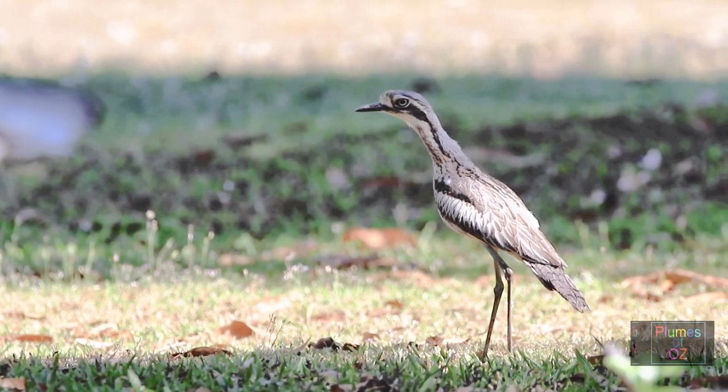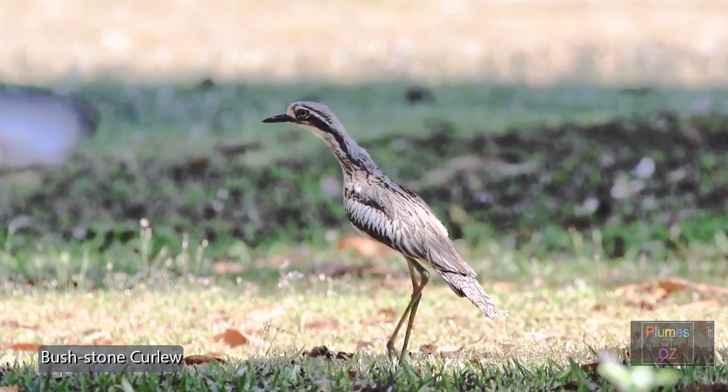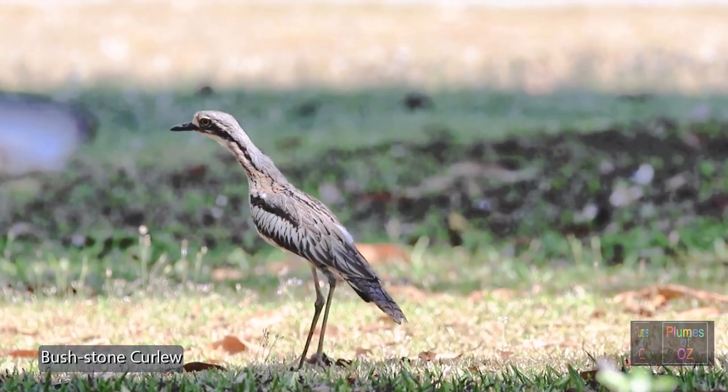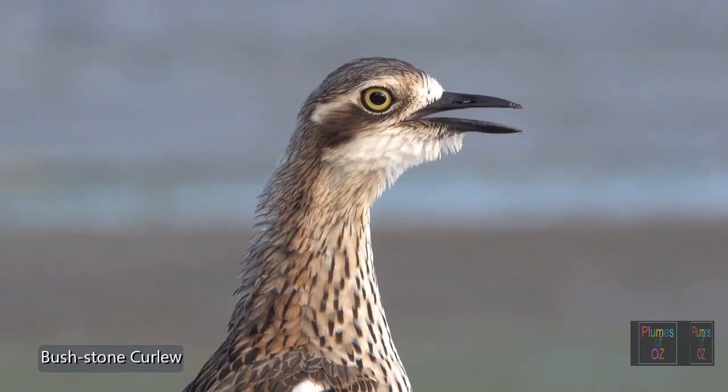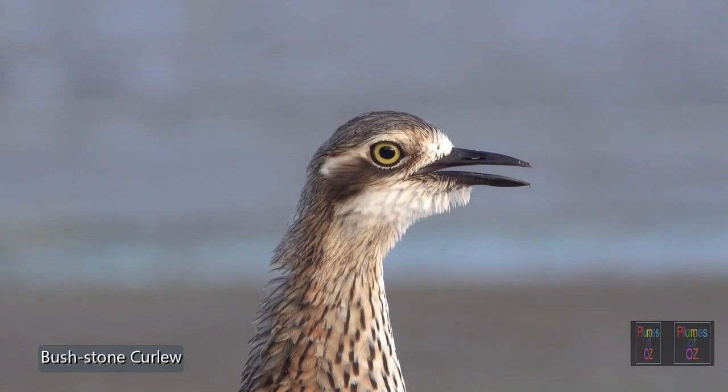Hear that shrieking? That is the sound of the bush stone curlew — a shrieking call. As these birds are nocturnal, the calls can be heard all through the night. And if there is a group of stone curlews, they will go into a chorus.